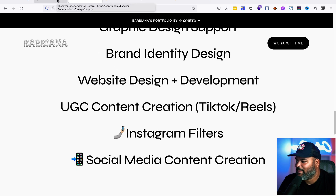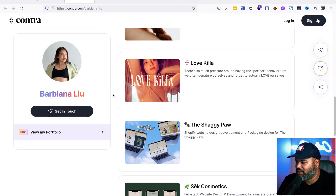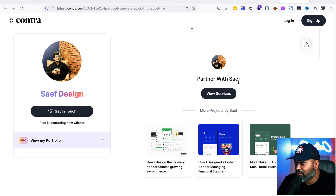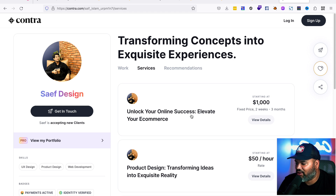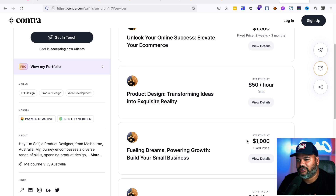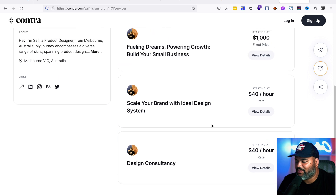You can create services similar to Fiverr and Upwork gigs. Going back to a profile, you can see services listed at the bottom — things like 'I'll unlock your online success' for $1,000 or $50 an hour. You can charge a fixed price, break it into two or three payments, or charge per hour. Depending on the type of gig, you can make pricing flexible for the client.